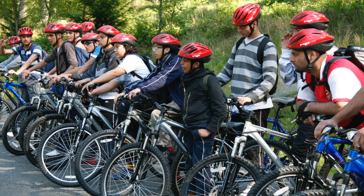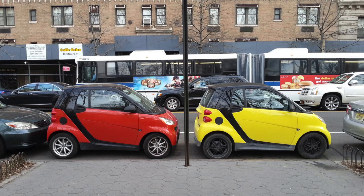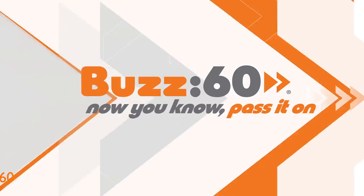This is awesome. I think all safety should be fun. Can we get these guys on bike helmets to make them somehow a little less doofy? Although, then again, I'm not sure if I want the people who thought up this car to design anything else. Buzz60 — now you know, pass it on.